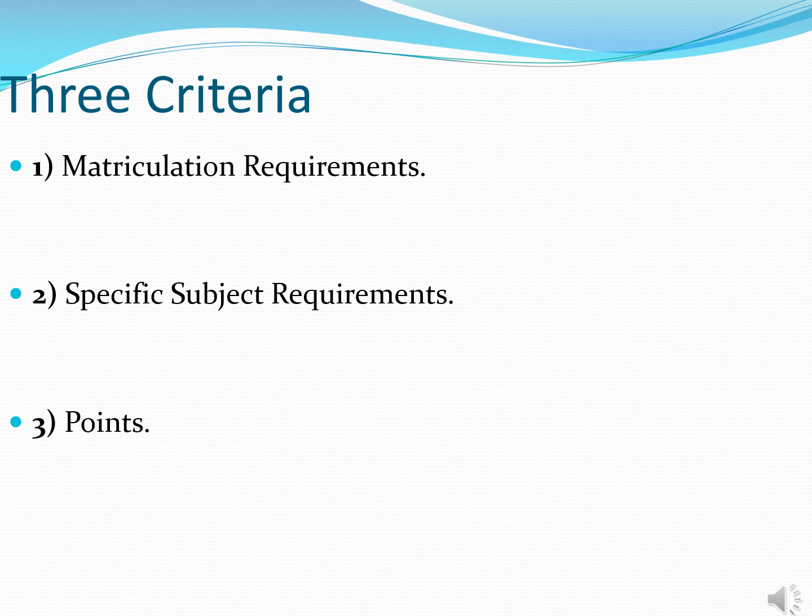In terms of the Leaving Cert points system, we have H1 to H8 for honours subjects and O1 to O8 for ordinary level subjects. A H1 is 90 to 100% worth 100 points, a H2 is 80 to 90% worth 88 points, and so on. All subjects offer the same potential for acquiring points, with the exception of honours maths. For honours maths, there's a bonus of 25 points awarded to every grade from H6 to H1. So a H1 in honours maths gives 125 points instead of 100, and a H2 gives 113 points instead of 88.